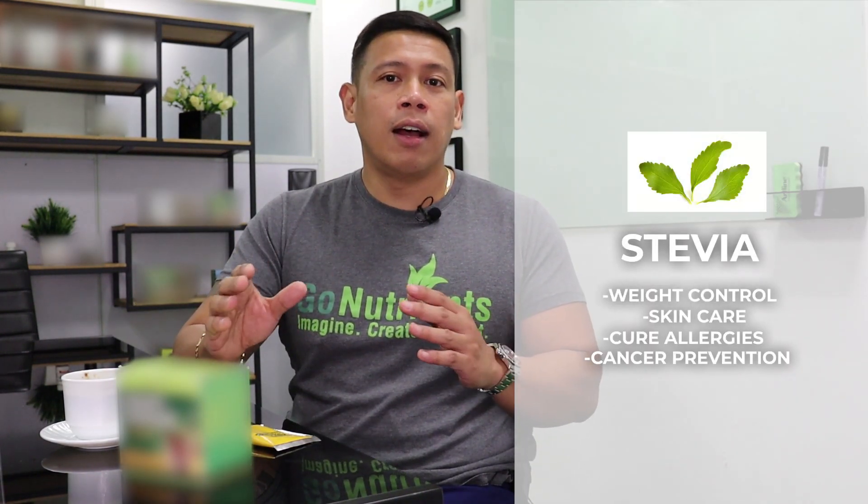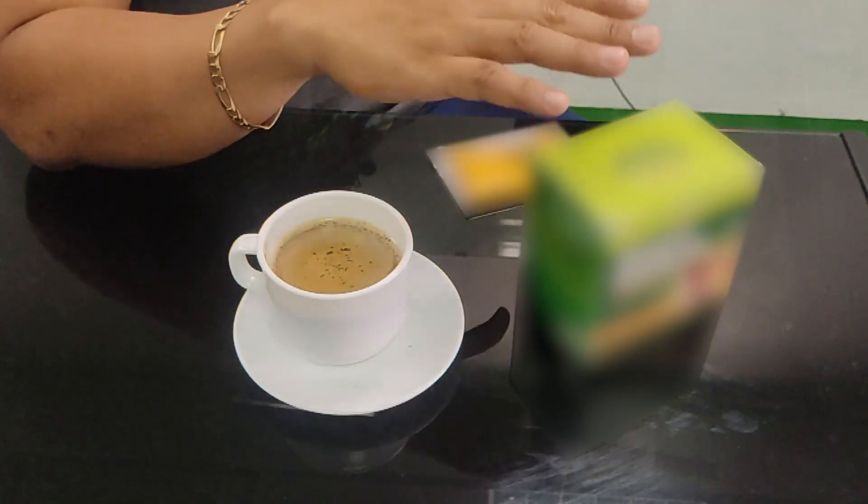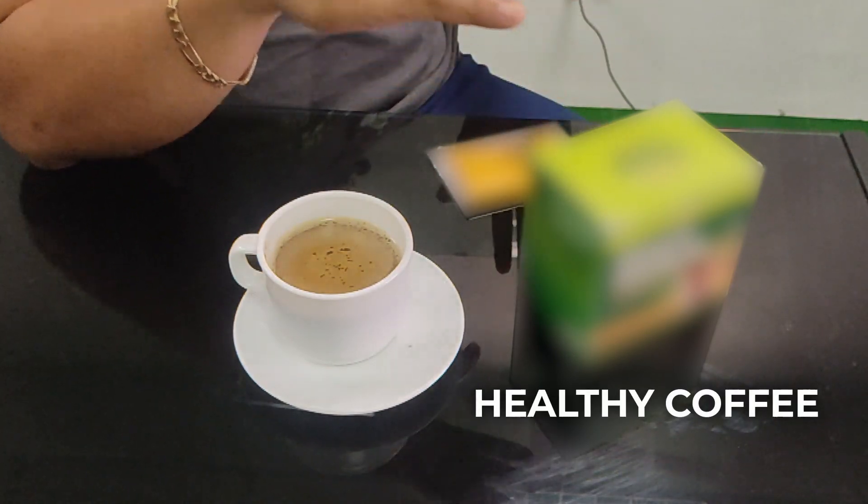We always use Stevia to ensure that if you're diabetic, it's also safe or good for you, because we don't use sugar in all our products — whether it's coffee, juice, milk tea, or whatever, we don't use sugar. So this is a sample of the healthy coffee that we have.